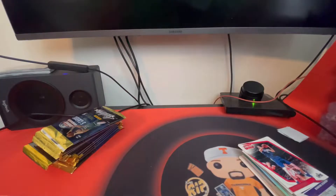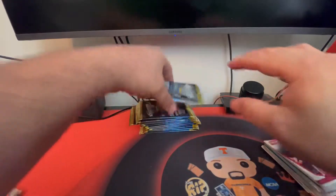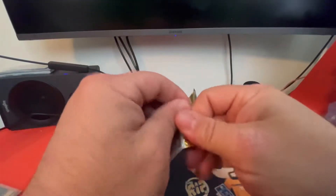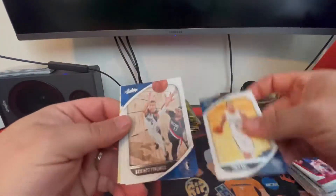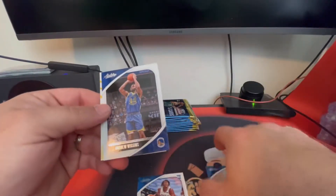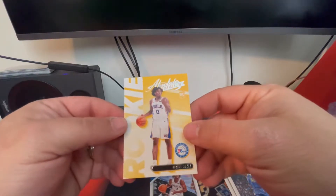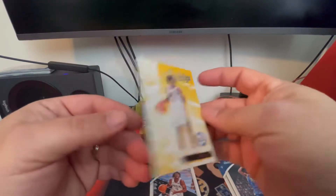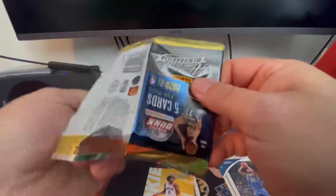Let's leave two of those down here and cover them at the end. We'll go ahead and get to opening these packs — this will be the 2021 cards. Let's see what these have for us. There's a Lonzo Ball, a Porzingis, Tyrese Maxey rookie card, Andrew Wiggins, and another Tyrese Maxey rookie card. Not sure what you can actually get out of these as far as autographs or anything like that.